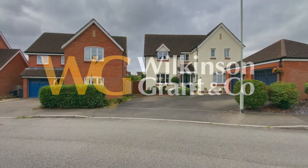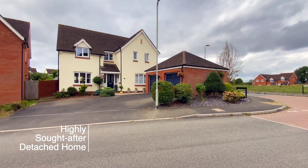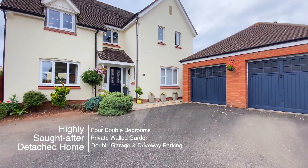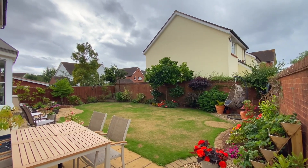Welcome to number 11 Maple Road, a highly sought-after four-bedroom family-sized house within the village of Broadclist. The property has a double garage and driveway and a private walled garden.